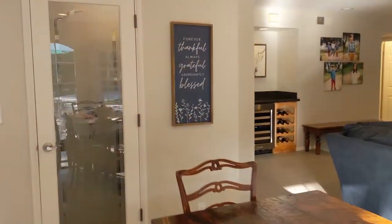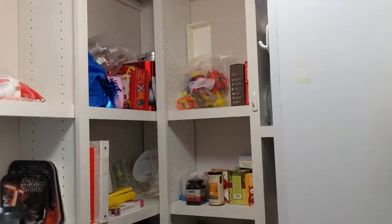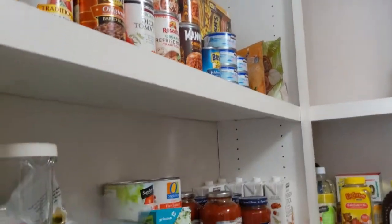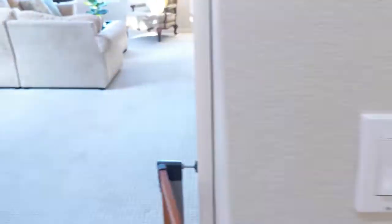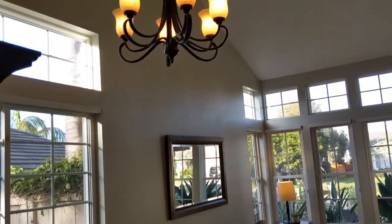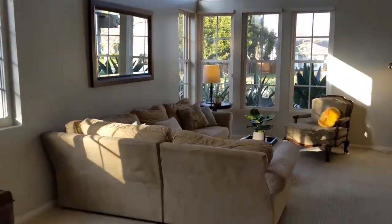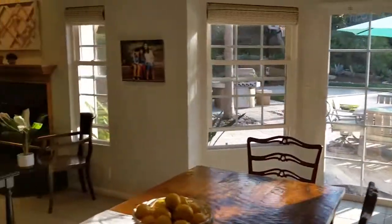This big pantry is going to help too. You only gotta go to Costco once a month. For an 80s house, man, that's a lot of light. All right, I think I'm going to start over here with the ADU.